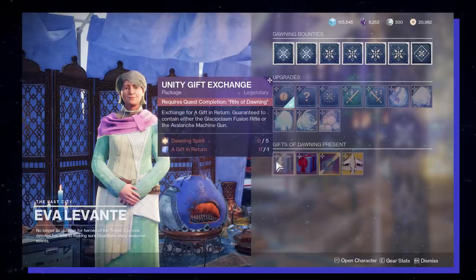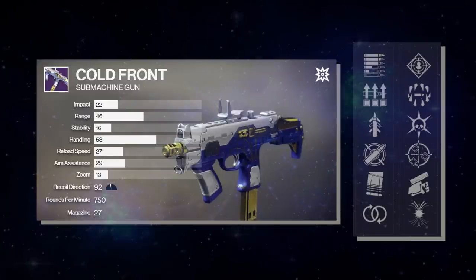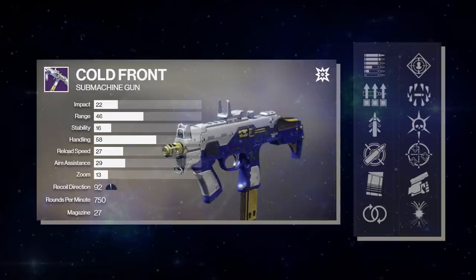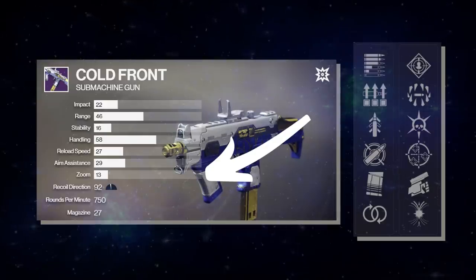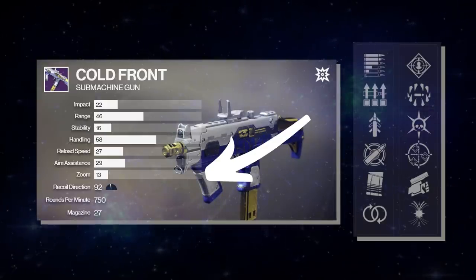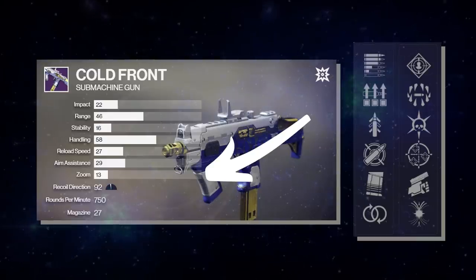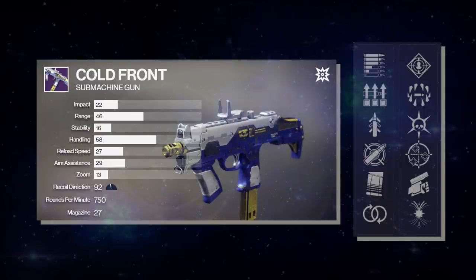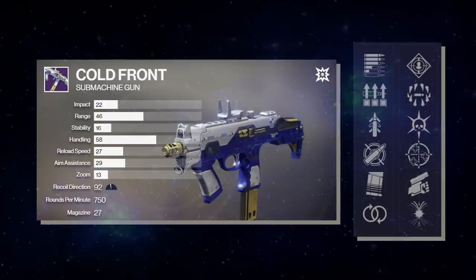Now that we've come full circle back to Levante and her weapon packages, let's quickly talk about God Rolls. First up, the Cold Front SMG. Fair warning: although the Cold Front looks good on paper, Cold Front has a zoom factor of 13, and that is bad. If you're trying to figure out why it doesn't feel good on controller compared to all-stars like the Multimach or the Shayura, it's 100% because the zoom is bad. Cold Front also no longer has the ability to drop with Kill Clip, Vorpal Weapon, or Rangefinder — Bungie pulled all those perks from the pool.